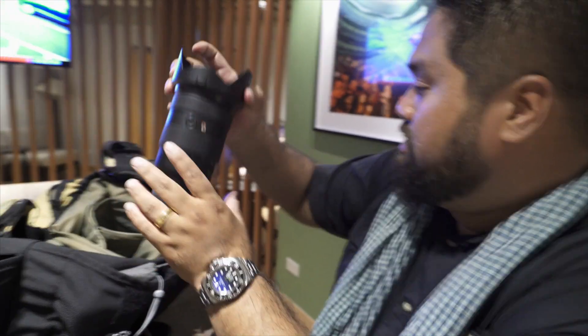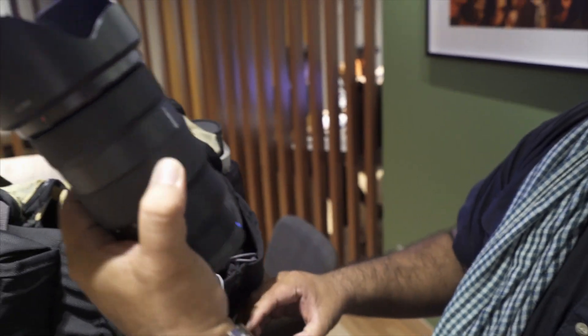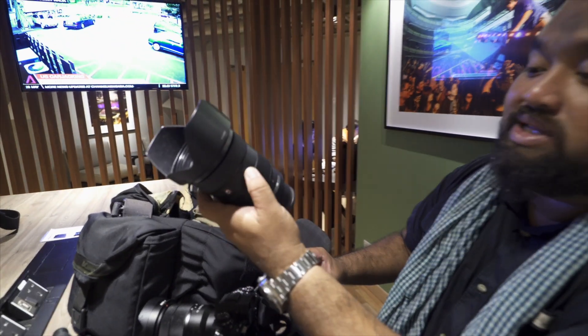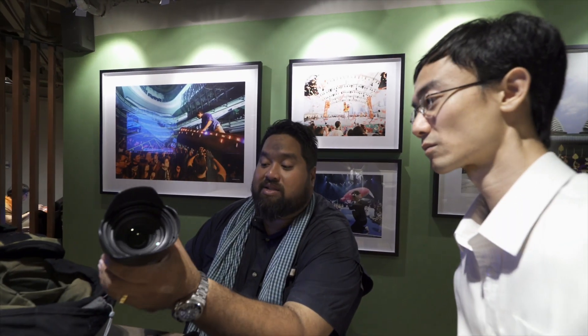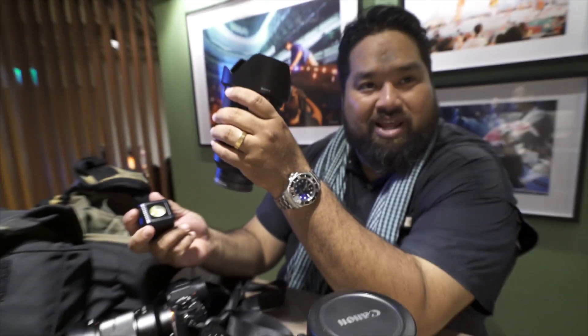This is the 24-70mm GM — the G Master. It's a bit big, but it's a beautiful lens. It really renders beautifully — I feel it's much better than the F4. I also carry a lume cube sometimes, just in case I need to throw a little bit of light here and there.